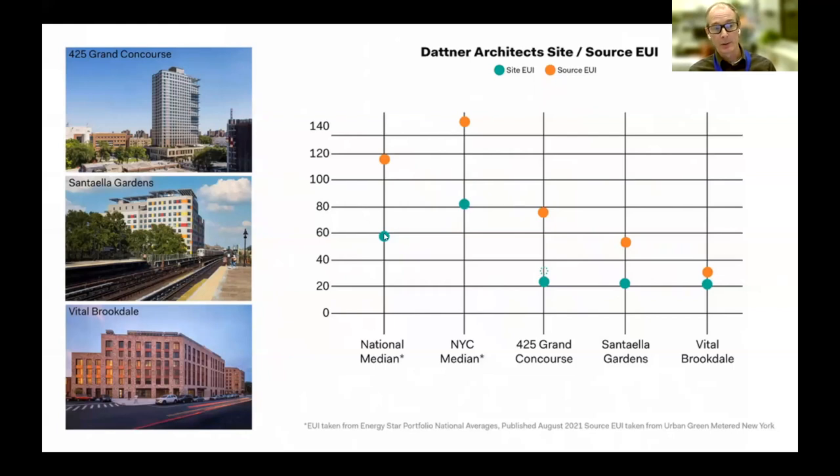A building's on-site usage is not the whole picture. A more full picture is to look at where it's getting its energy and what time it's using it. 425 Grand Concourse, which has no PVs but is very dense, has a relatively higher source EUI because it's drawing a lot of electricity from the grid. Santa Ella Gardens and Vital Brookdale are considerably lower — a combination of their density but also, more significantly, the fact that they have PVs on their roofs.